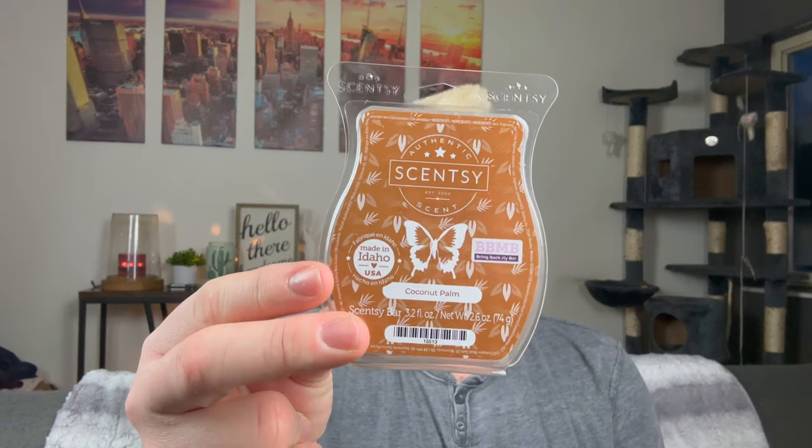This is an older Bring Back My Bar in Coconut Palm. I got the Bring Back My Bar kit — I knew I wasn't going to like this. I don't love coconut. This was a very creamy coconut milk fragrance. I strictly melted this in my bathroom, alternating every couple warms with different scents just to use it up. It was fine — just a very creamy coconut milk. Not really a scent I gravitate towards, but if you like coconut, that's for you.